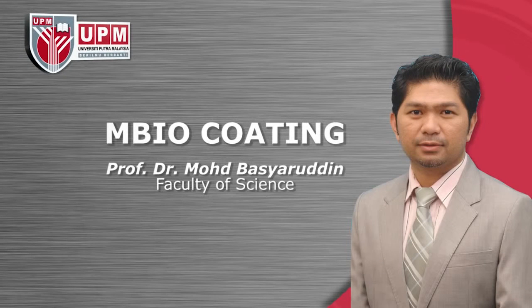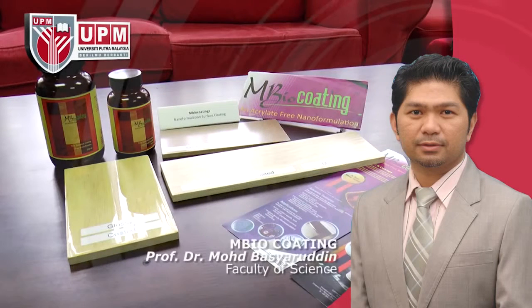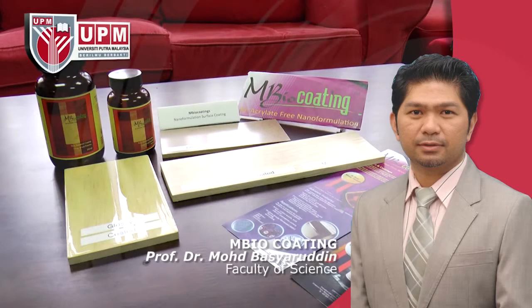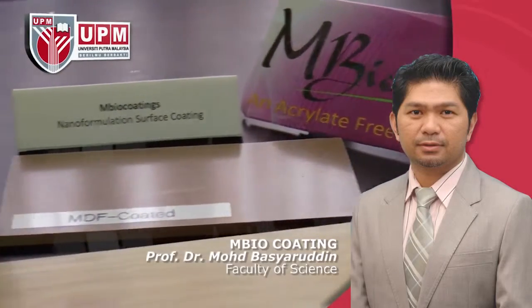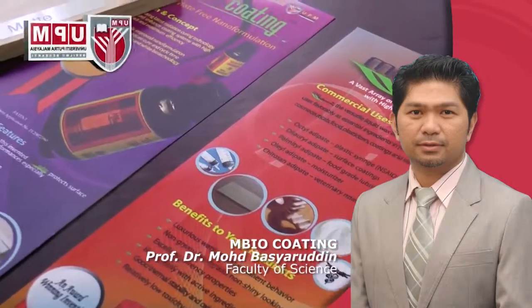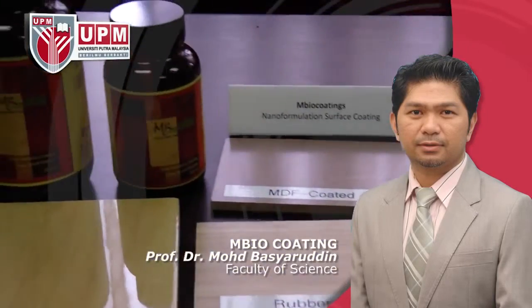MBO Coating by Associate Professor Dr. Mohamad Basharuddin Abdul Rahman, Department of Chemistry, Faculty of Science. MBO coating is a solution to existing alkali-dominated coating formulations. Increased awareness of the high toxicity of alkali has led to a refreshingly different surface coating formulation with a safer choice for consumers and the environment. Nano formulations are available in a wide assortment of chemistries to match the profile requirements of various surfaces and wooden products.